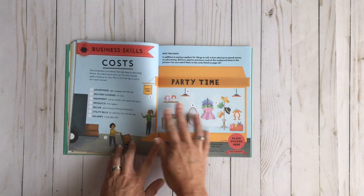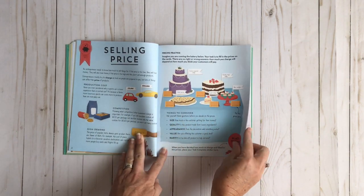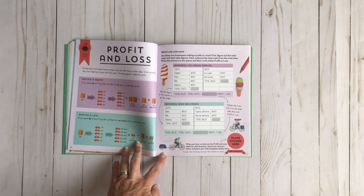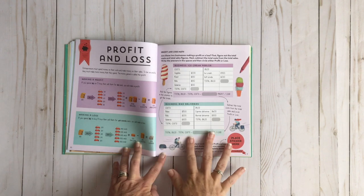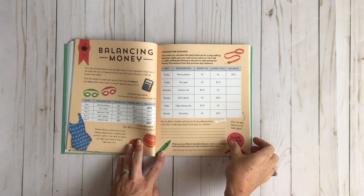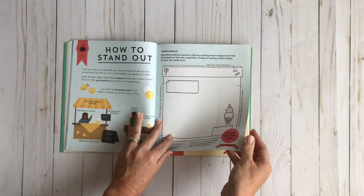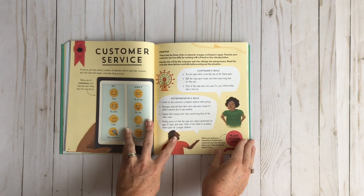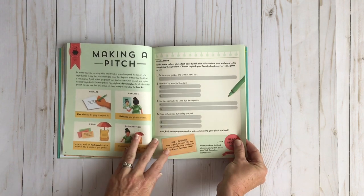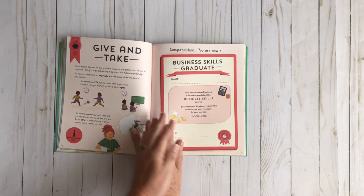Then you're going to move on to your business skills. This is all about cost, selling price, and things to consider when you're setting prices. Profit and loss — what I love about this is they sneak in a little bit of math that your kids don't even realize they're doing, but these are such important skills to have if you're going to own your own business. Balancing money. How to stand out — so this is creating a window display. All about customer service, which so many people can benefit from. Making a pitch, and there's another taking it further. Give and take, and then your certificate for completing the business skills graduate.